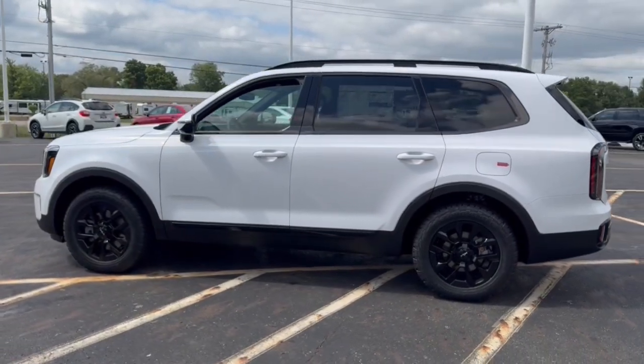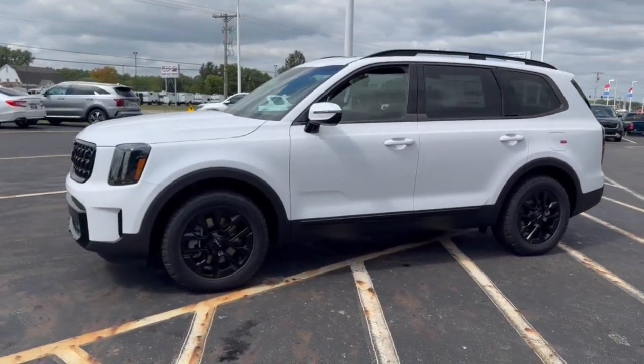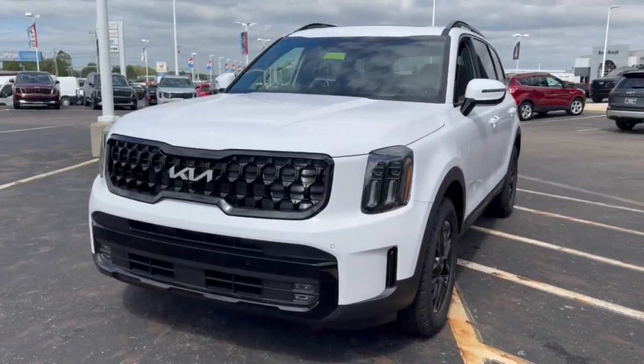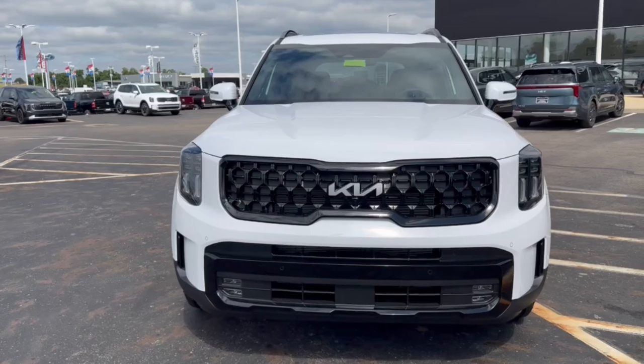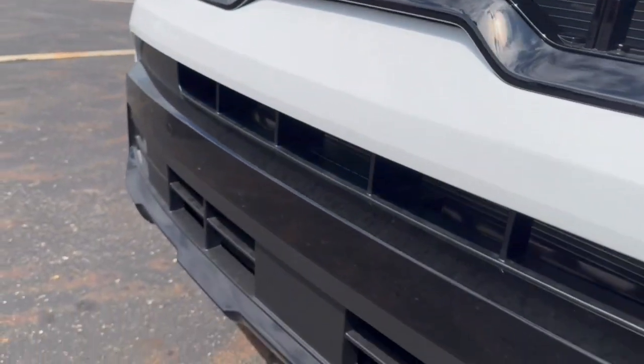The following are some of this vehicle's highlighted options: heated steering wheel, Apple CarPlay and/or Android Auto, head-up display, moonroof, navigation system, keyless entry, satellite radio, power liftgate, cooled front seats, and heated mirrors.